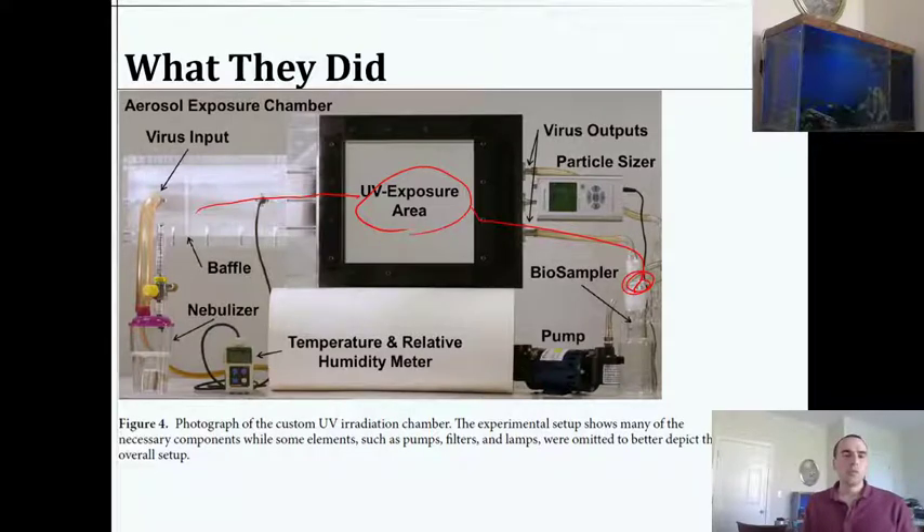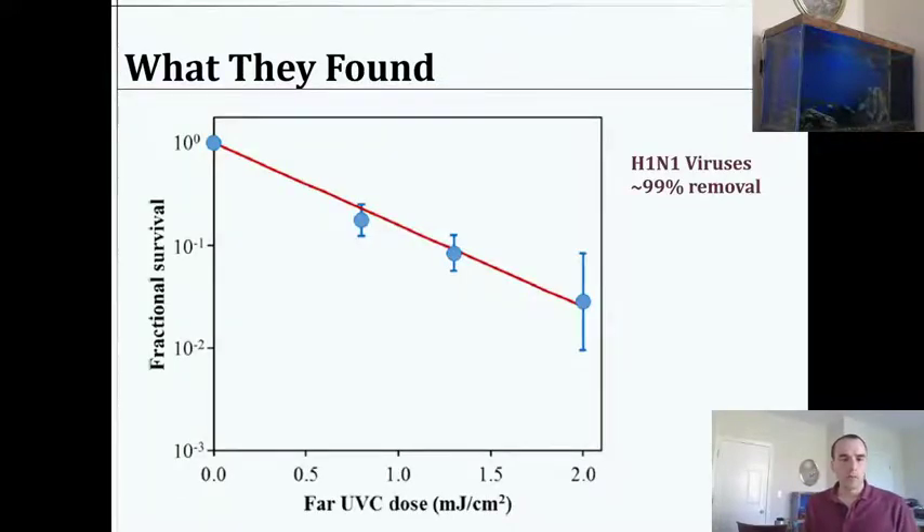This is not new for ultraviolet and viruses itself. What they found was that yes, you can destroy viruses over time — the fraction still surviving decreases as you give it more UV dose. That makes a lot of sense. Right around a certain point, this corresponds to 99% removal. What they show is that a dose of 2 mJ per cm² can destroy about 99% of H1N1 viruses. That's excellent. This is not very different from other UV technologies — this figure from their paper is simply showing that you can do it.